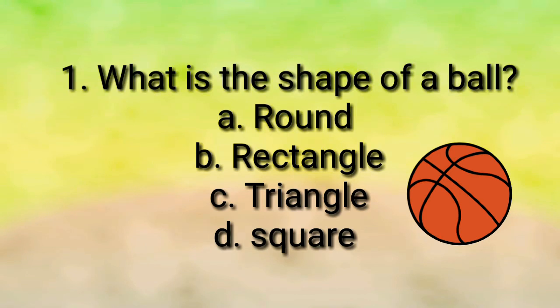Question number one: what is the shape of a ball? Round, rectangle, triangle, or square?